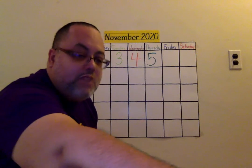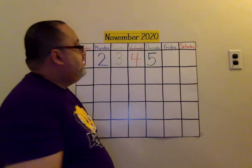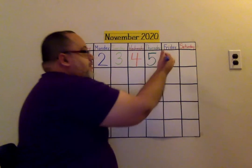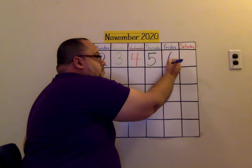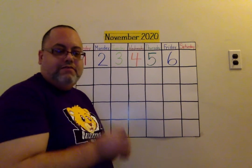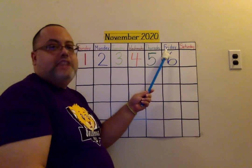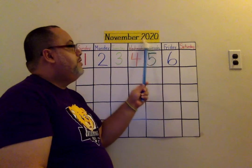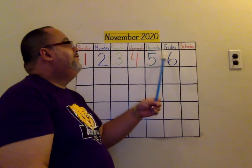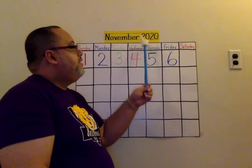So six is one digit, and we're going to learn how to write it. Listen to me. Ready? Around and around in a circle you go, that's a six, just as you know. Around and around in a circle you go, that's a six, just as you know. So today is Friday, November 6th, 2020. Say it with me. Today is Friday, November 6th, 2020.